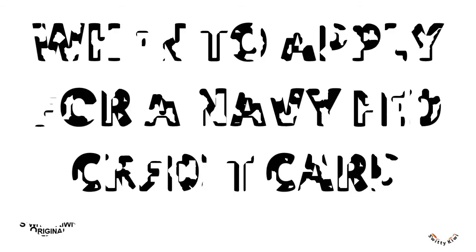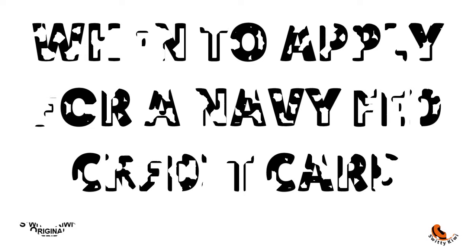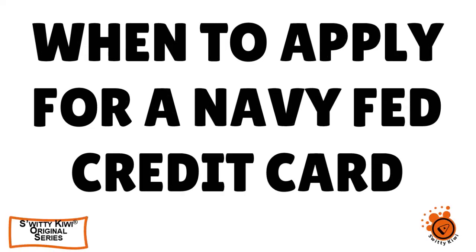A lot of people are thinking about the best strategy to apply for a Navy Fed credit card. In today's conversation, I really want to talk about something important: when should you really apply for a Navy Fed credit card? We are speaking about timing here, and you want to be prepared to be surprised. Stick around till the end.